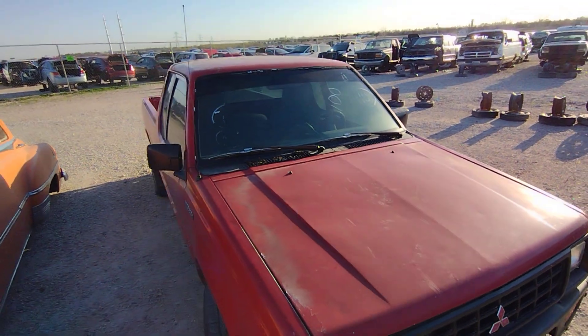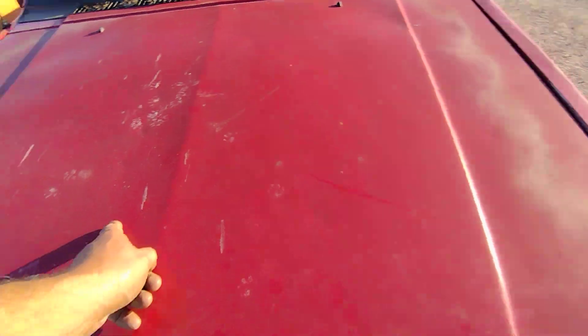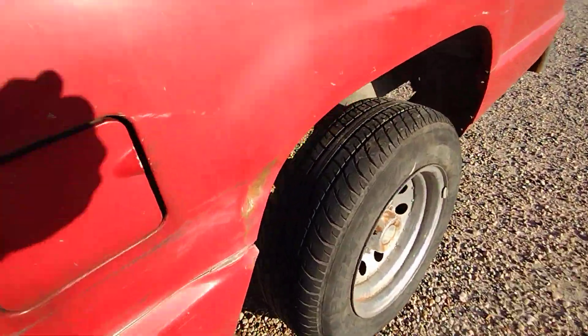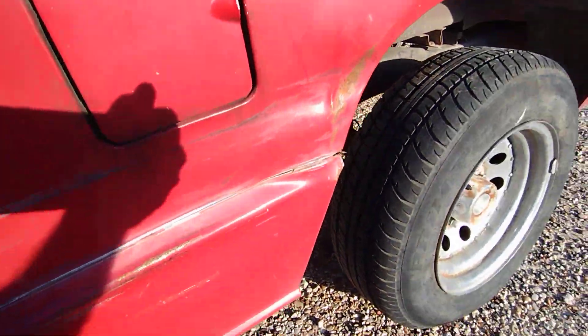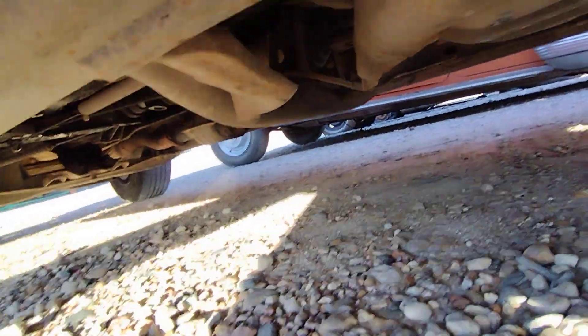I can see it's got a little bit of hail damage. I don't know about underneath — let's take a quick look. Yeah, I can see the hail damage on it. I don't know what they want for it, I'll look and see. She looks pretty solid underneath though.